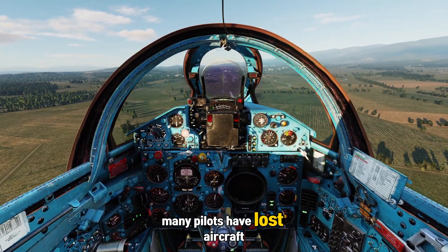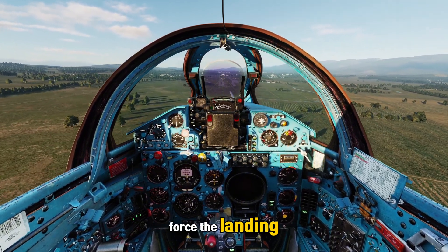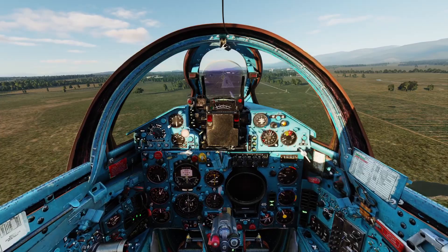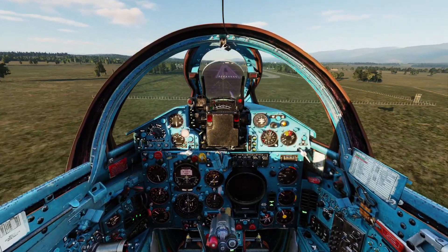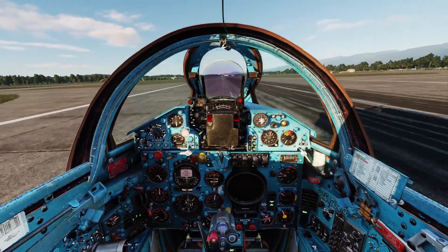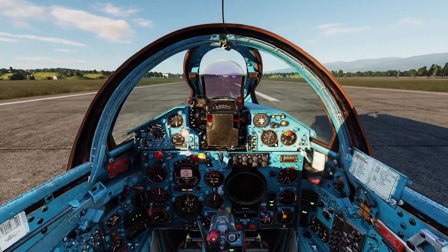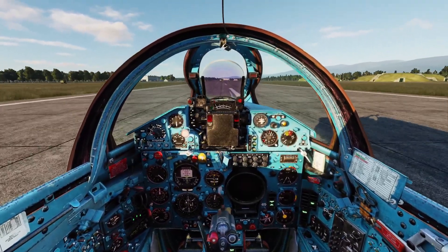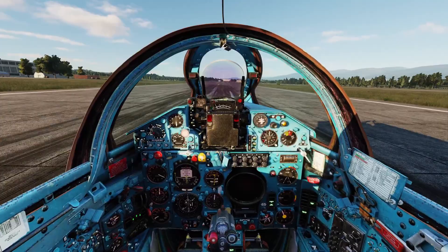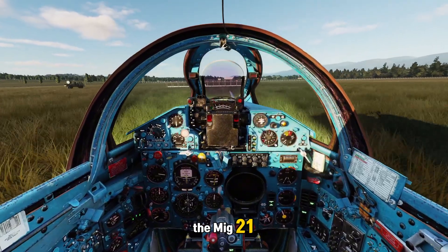Many pilots have lost aircraft this way — not because they lacked skill, but because they tried to force the landing. The MiG-21 demands finesse, not brute control. You let the main wheels kiss the runway first, then gently lower the nose. That's how you bleed the energy, not smash it out. A proper landing is a sequence: main gear, hold it, then nose wheel — in that order, every time. A three-point touchdown might look smooth from the outside, but inside the cockpit it's the start of chaos. Fly the jet onto the runway — don't drop it — because in the MiG-21, precision isn't optional.